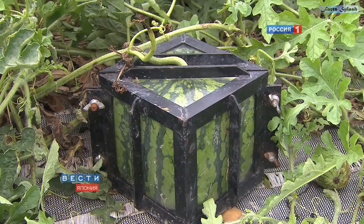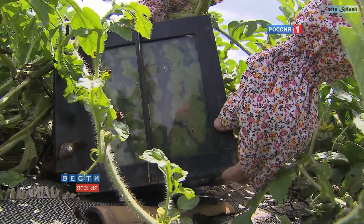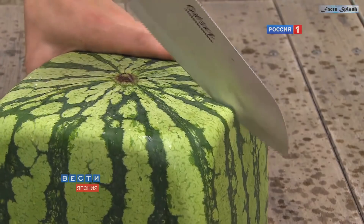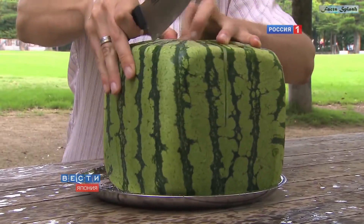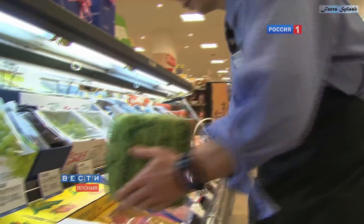This is a square watermelon, which is commonly found in Japan. It is purely ornamental, and purchasing one can cost you a pretty penny, with prices as high as $100. The melons are grown in boxes and assume the shape of the container, but to retain their proper shape, square melons must be harvested before they are ripe, making them inedible.